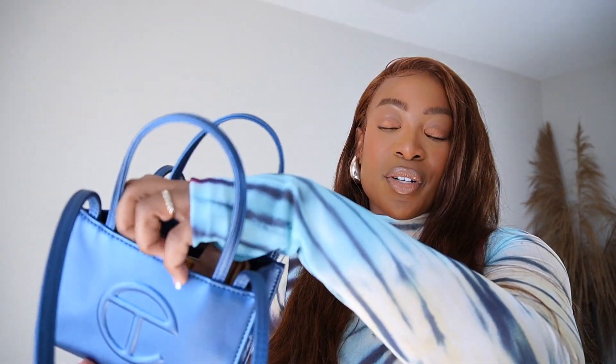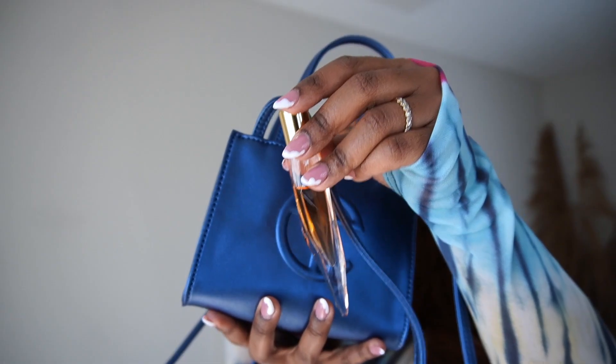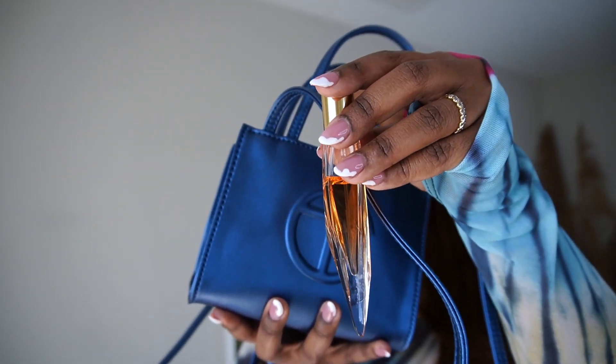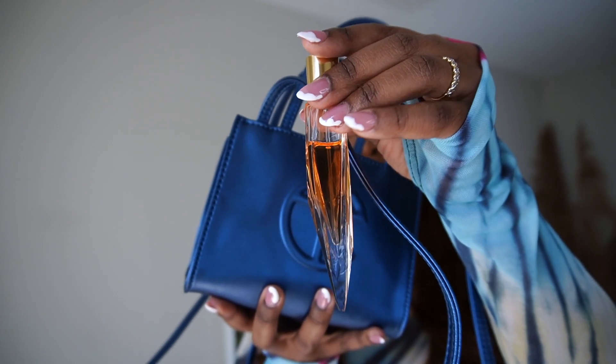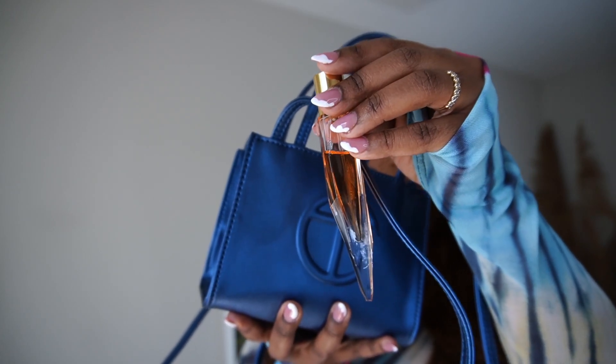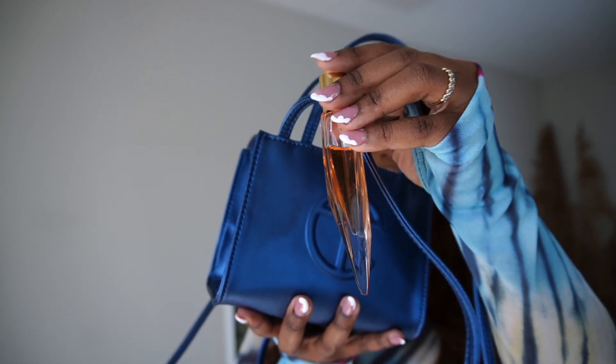If you've seen my previous Telfar videos, you already know how much I can fit into this small shopping bag. I'll also link my previous videos for you here. So the first thing I'm pulling out is a perfume — this is Alien Goddess Supra Floral. I've been carrying this with me everywhere. This is what I will call a beast mode fragrance. All you need is one spray, honestly. I like to use this when my fragrance of the day has faded a bit. I love florals, I love white florals, so this is perfect.